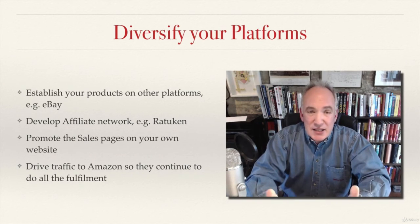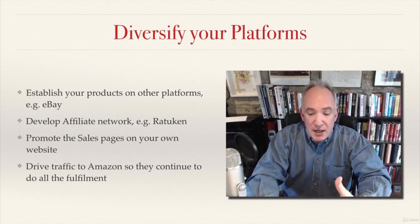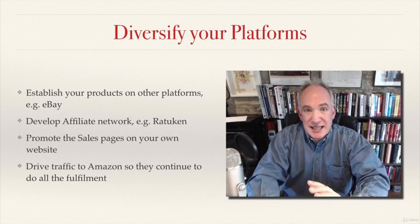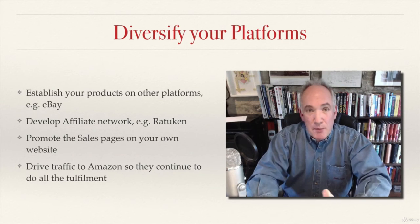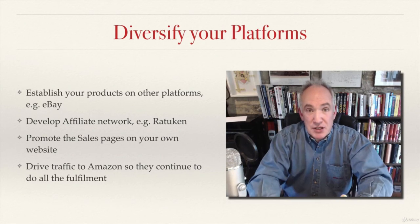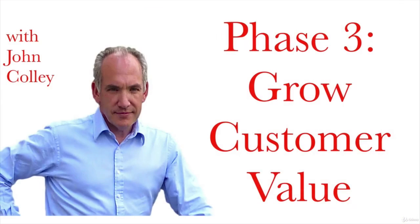The more places that you have your products out there, hopefully the more sales you're going to get from new customers. And don't forget the remaining part of this strategy is to get your existing customers to buy more of your other products as well as make repeat purchases of your original product. So that's it — phase three, growing customer value: how to take your Amazon FBA business to the next level. I hope you found that helpful and I look forward to seeing you again very soon in the next video.